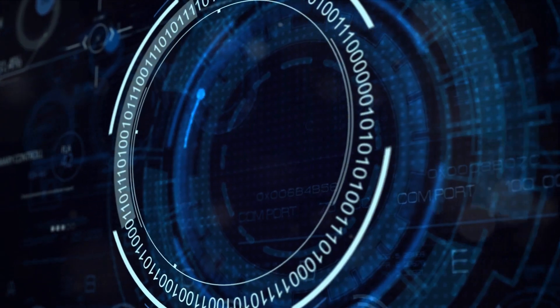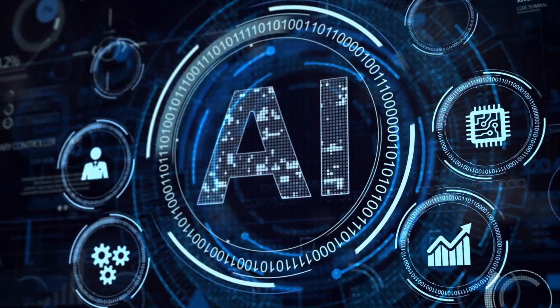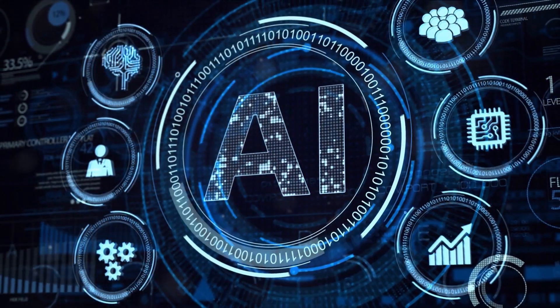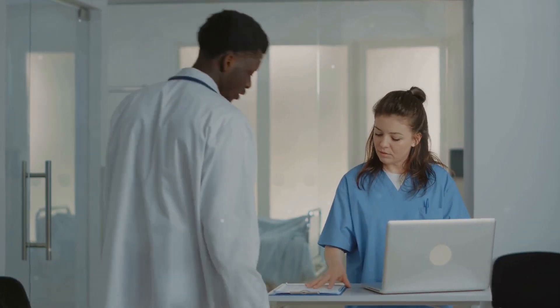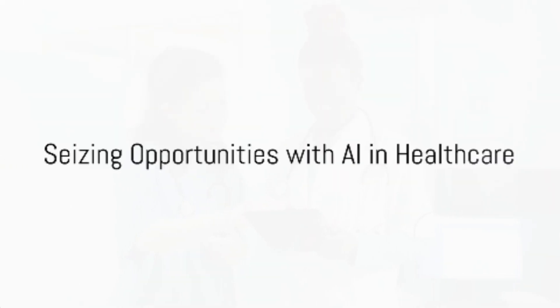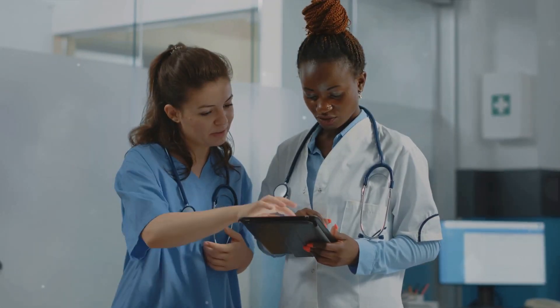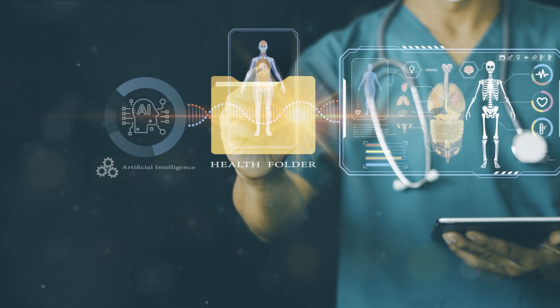Our AI product allows healthcare professionals to focus on patient care by quickly accessing essential information from multiple file types, effectively solving the problem of time-consuming query processes. To recap, the healthcare industry faces challenges managing patient data, and our AI product revolutionises healthcare.